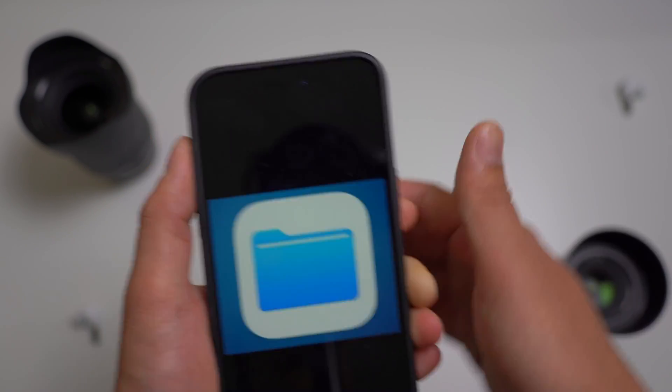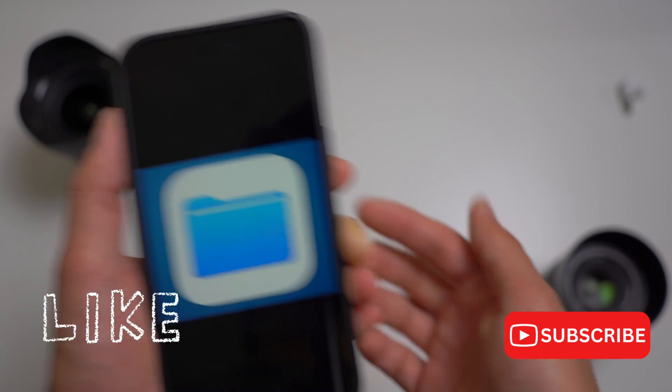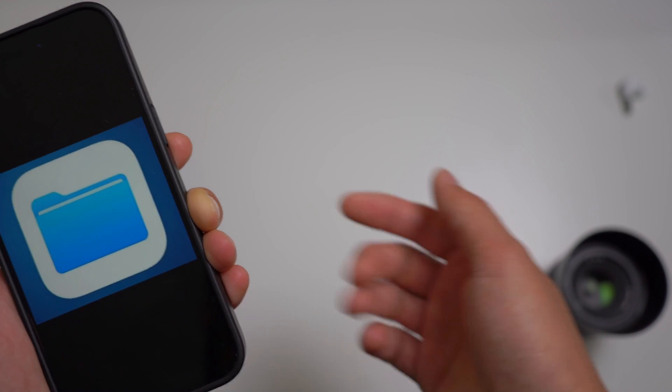Thanks for watching. Let me know what you guys think. If you watched this far, definitely smash that like button and subscribe down below for more interesting videos just like this one.